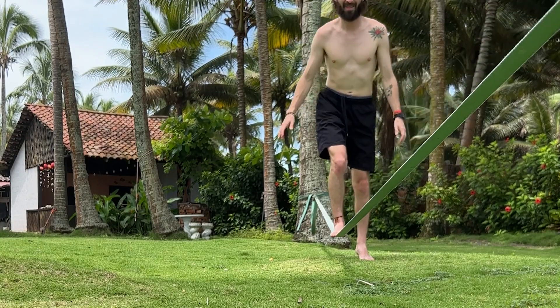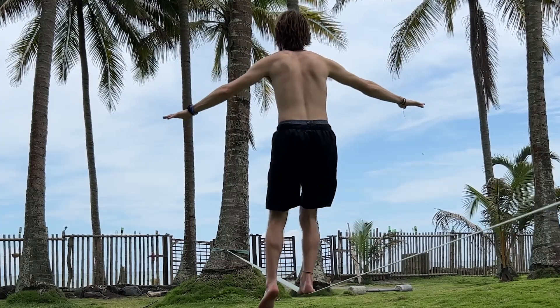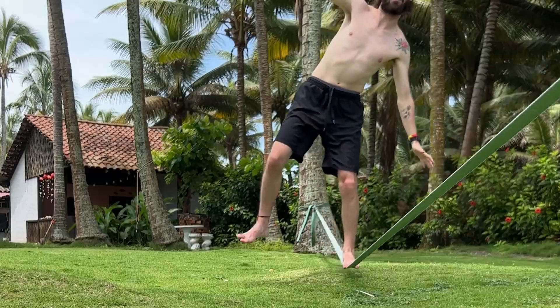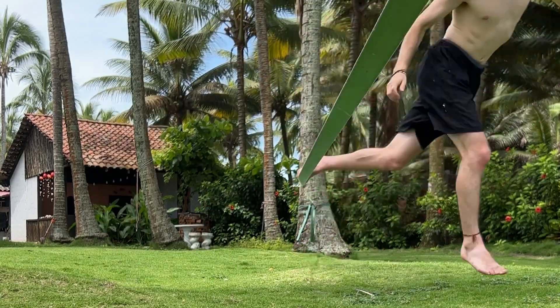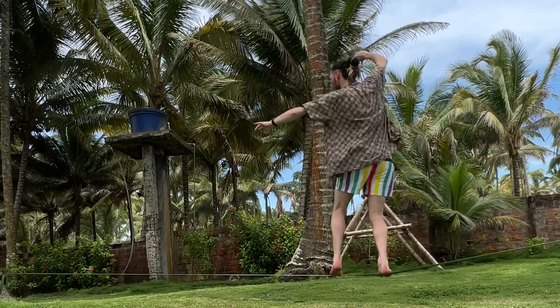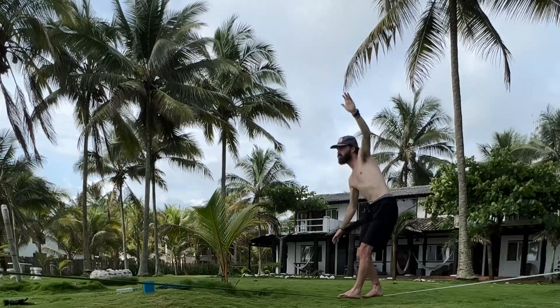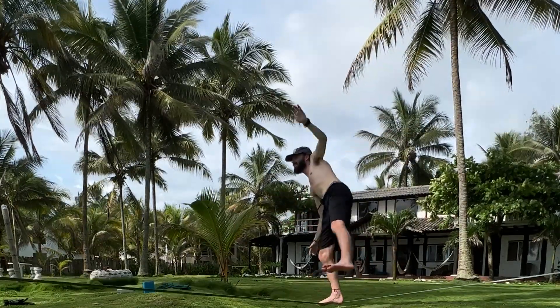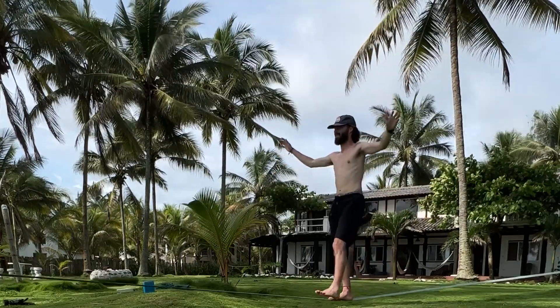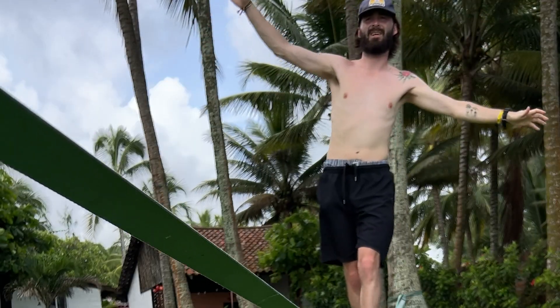Another major component of the trip for me is to learn new things. I saw a slack line in the area where we were camping and decided I wanted to try to learn it — though it was a real sweat. Luckily Jake is relatively good at slack line and was able to give me some pointers. I tried to dedicate about an hour every single day to just learning and understanding slack line.